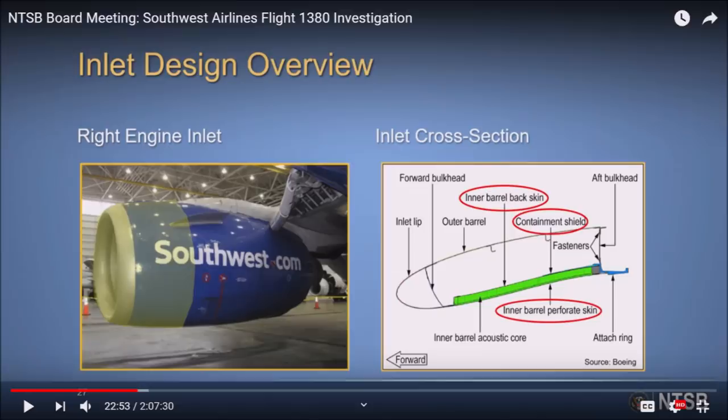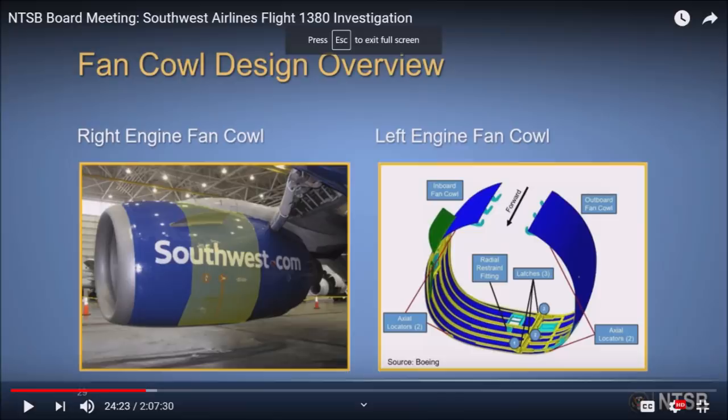Behind the fan cowling on the 737 is the thrust reverser section. So again: the inlet section highlighted in yellow, the fan cowl section in the middle of the engine, and after the fan cowl section is the thrust reverser section.